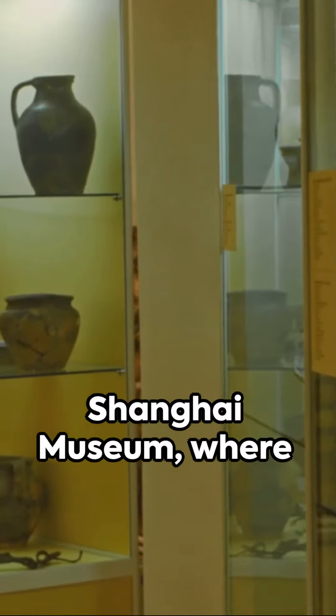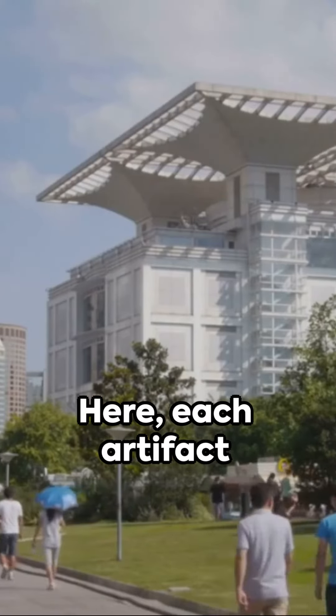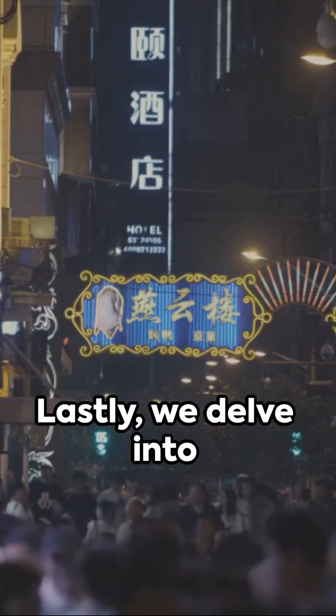We then step into the Shanghai Museum, where ancient Chinese art meets modern architectural design. Here, each artifact narrates a unique story from different dynasties, making it a treasure trove of Chinese culture.